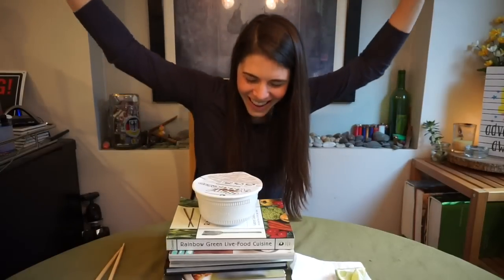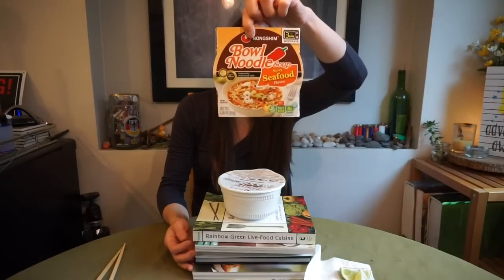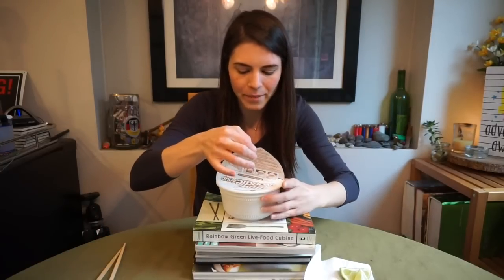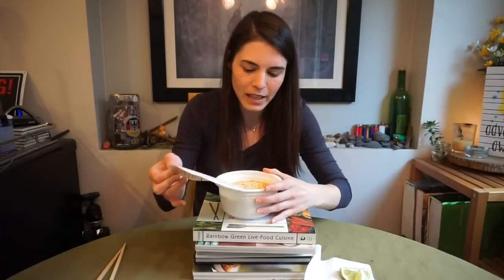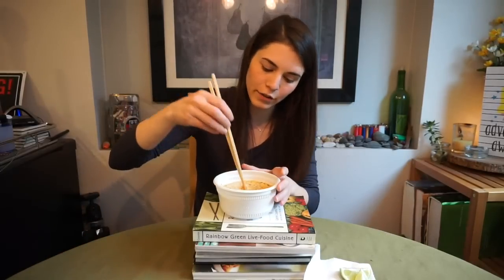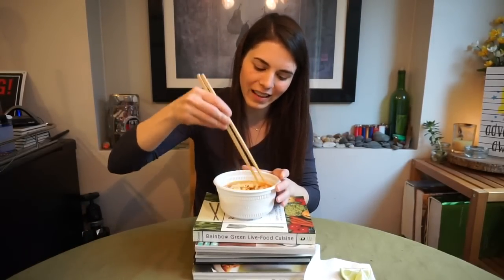Hey everyone, welcome back to another ramen mukbang. I hope you're all having a great day. We are going to be eating some ramen — this is the Nang Shem Bowl Noodle Soup Spicy Seafood Flavor. I think this is the same as a cup of noodles but in bowl form. These are probably going to be kind of cheaper noodles, but it's okay. It's still from Nang Shem, so it might have that good flavor that I like.